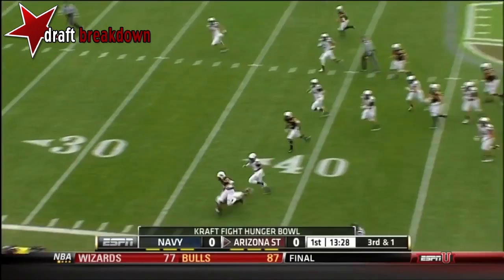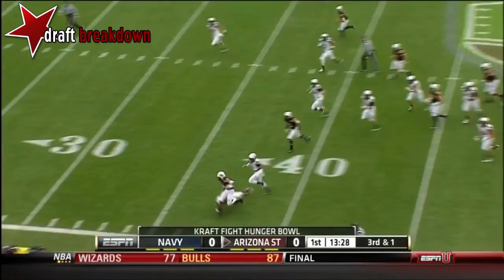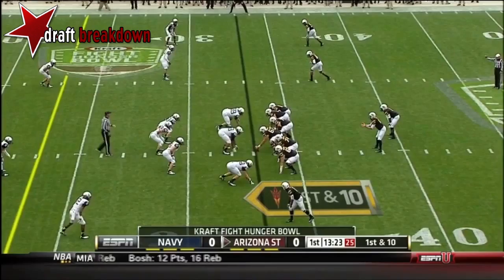On third and one, it's Grice. Big hole off the left side, and Grice inside the 35-yard line — a first down for Arizona State. He's their game breaker. That was an 18-yard run.